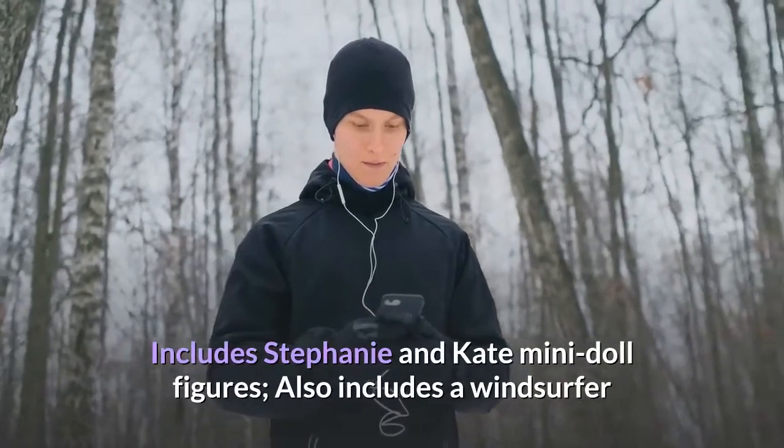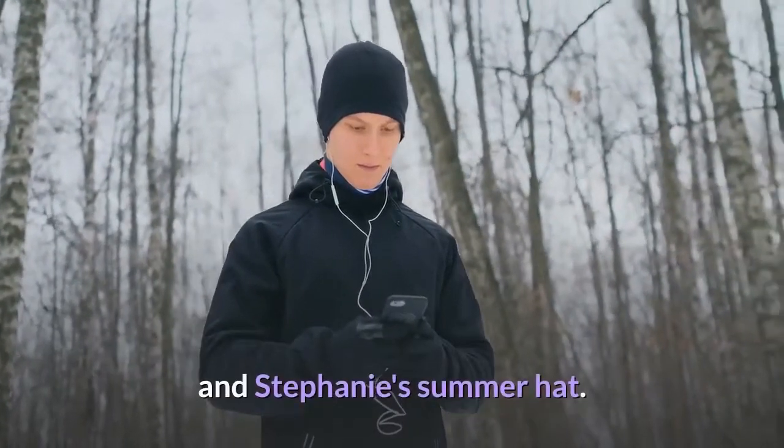Includes Stephanie and Kate mini doll figures, also includes a windsurfer and Stephanie's summer hat.